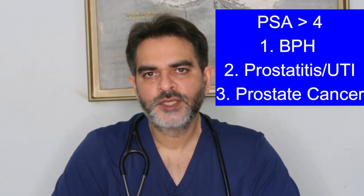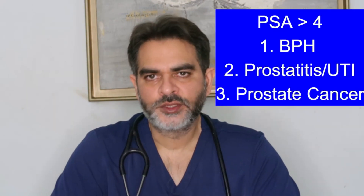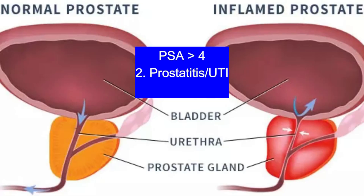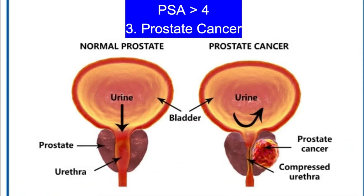The normal value in blood of PSA is 0 to 4. If the PSA is more than 4, it can be due to 3 reasons. First of all, BPH or prostate enlargement, which is a disease of old age and it is not cancer. Number 2, prostate or urine infection. And number 3, prostate cancer.